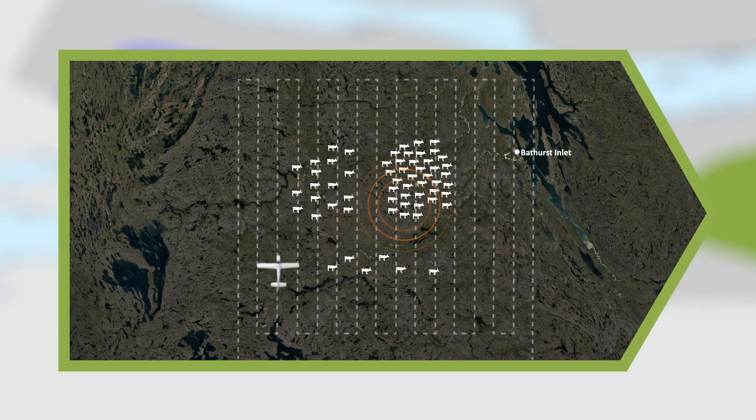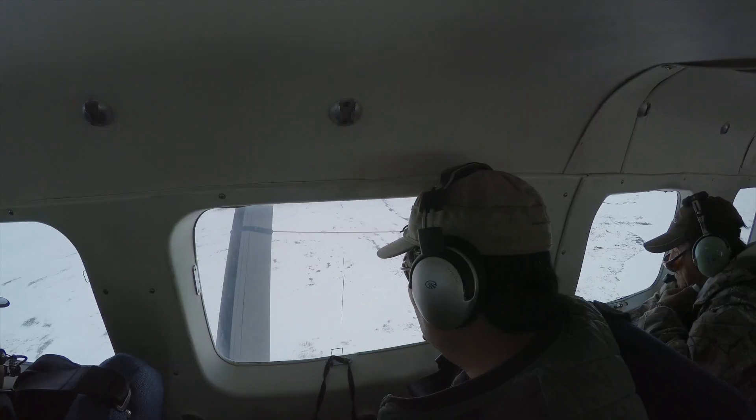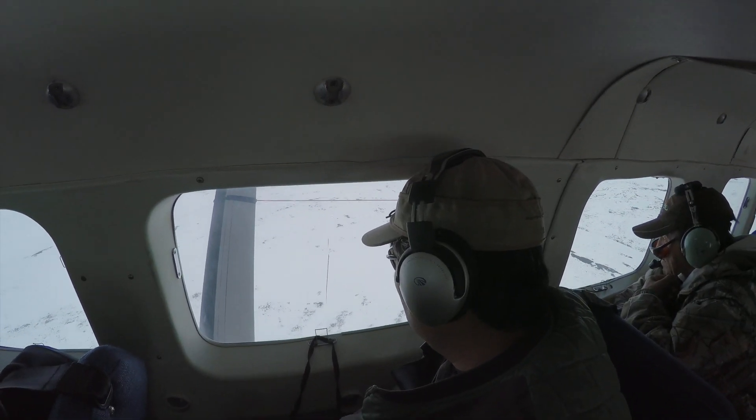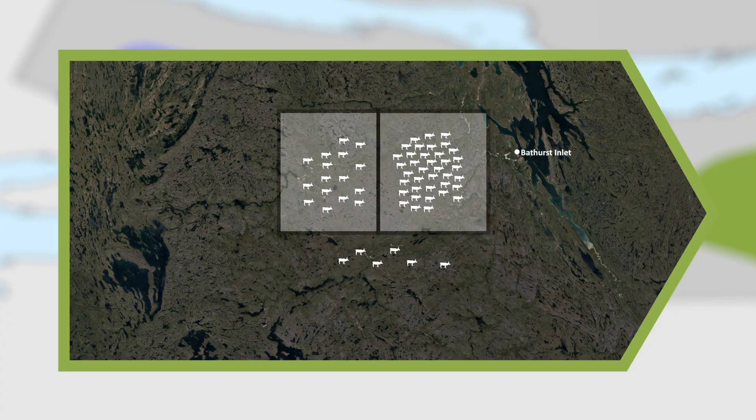We use the locations of caribou from satellite collars to plan the survey area. Where there are many collars, we know we will find many caribou. The survey planes fly over areas far past the last caribou to make sure we don't miss any. With this information, we divide the survey area into blocks of high, medium, and low caribou numbers.